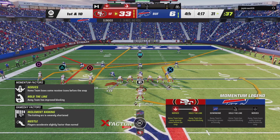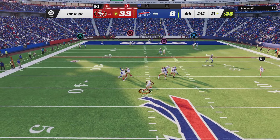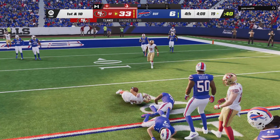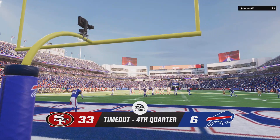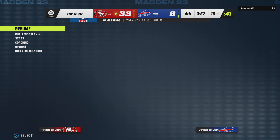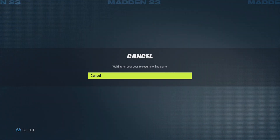Line of scrimmage at the 31 now on first and 10. Lance looking to throw it, and they're going to get this down inside the 20. So here's first and 10 now down inside the 20. The Bills will take another timeout — that's going to leave them with just one remaining.